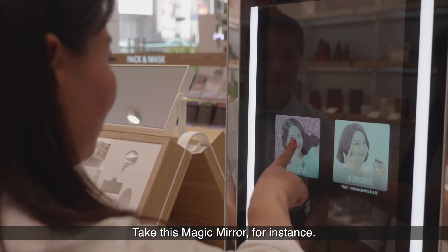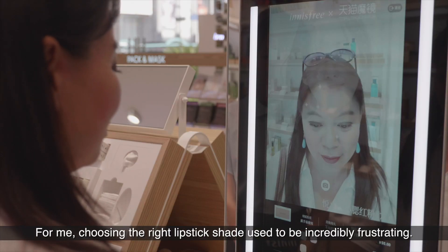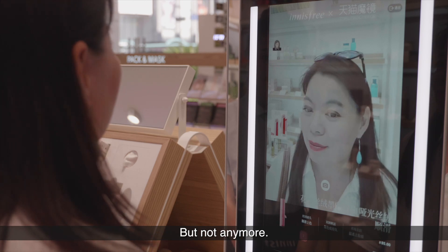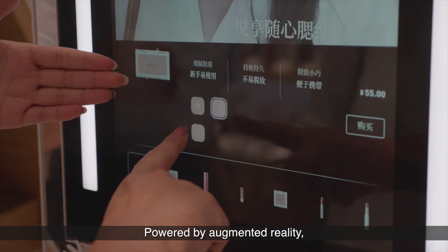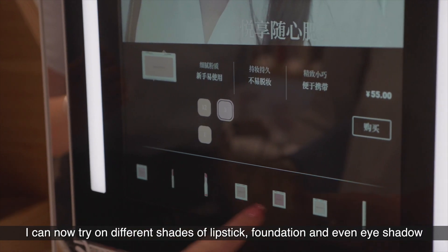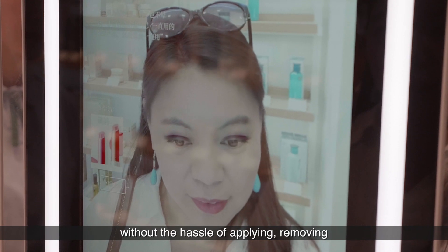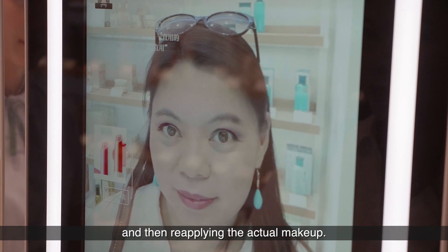Take this magic mirror for instance. Choosing the right lipstick shade used to be incredibly frustrating, but not anymore. Powered by augmented reality, I can now try on different shades of lipstick, foundation, and even eyeshadow, without the hassle of applying, removing, and then reapplying the actual makeup.